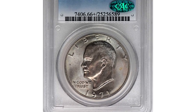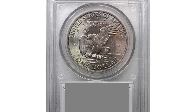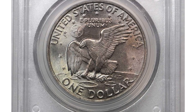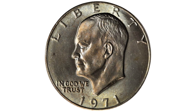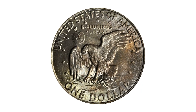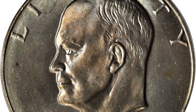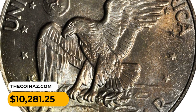This is a 1971 Eisenhower dollar in MS66+ condition. Ice blue and rose blanket the surfaces of this attractive gem. This is the first year of issue and popular rebirth of the dollar-sized coin. A total of forty-seven million seven hundred and ninety-nine thousand pieces were struck that year. This superb gem was sold for ten thousand two hundred and eighty-one dollars and twenty-five cents at auction.